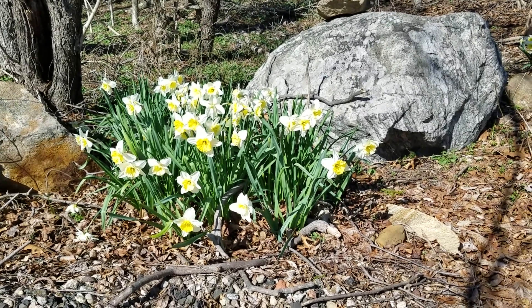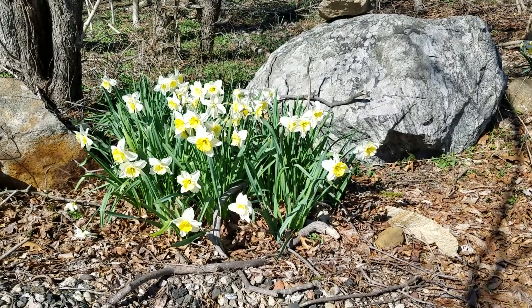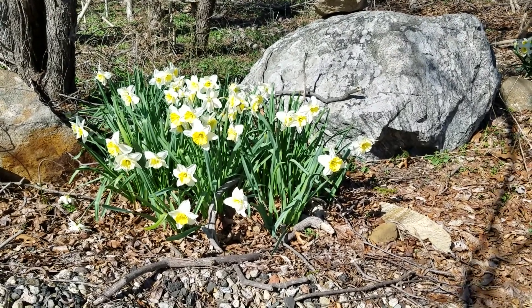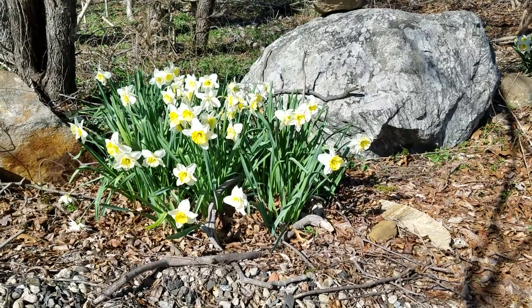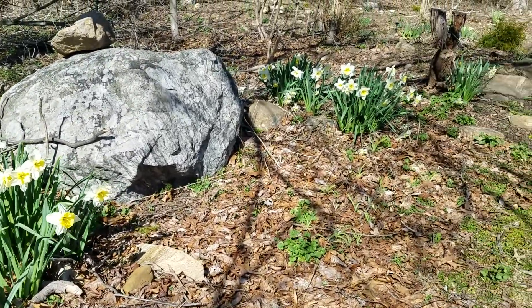Hi everyone, spring is here so I thought that I would share some of my spring flowers. Here's what is blooming in my garden right now.